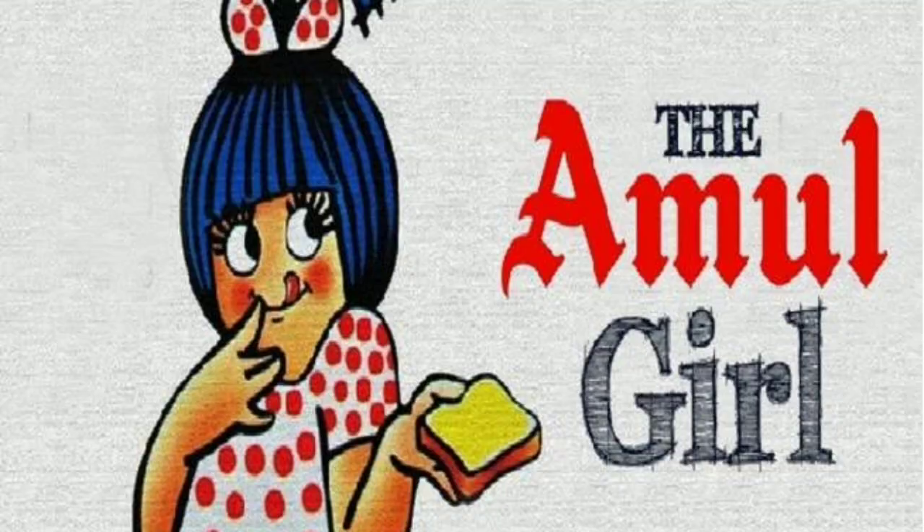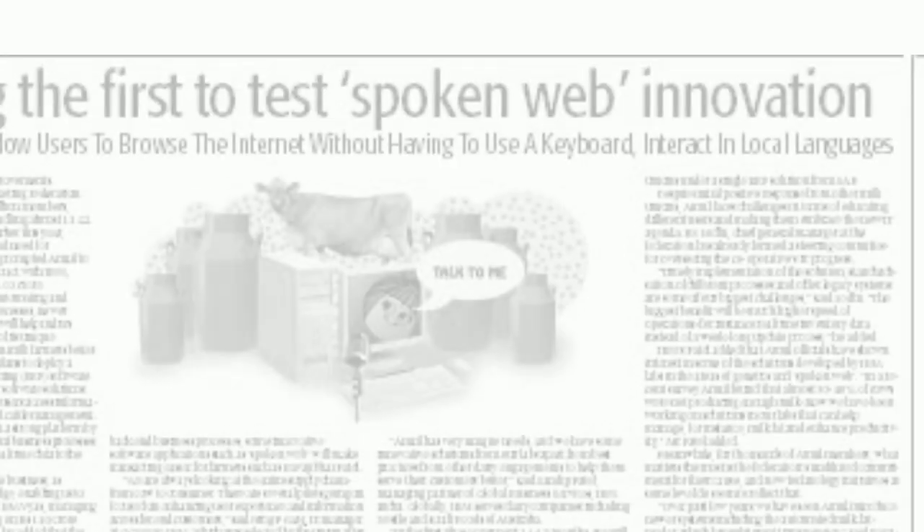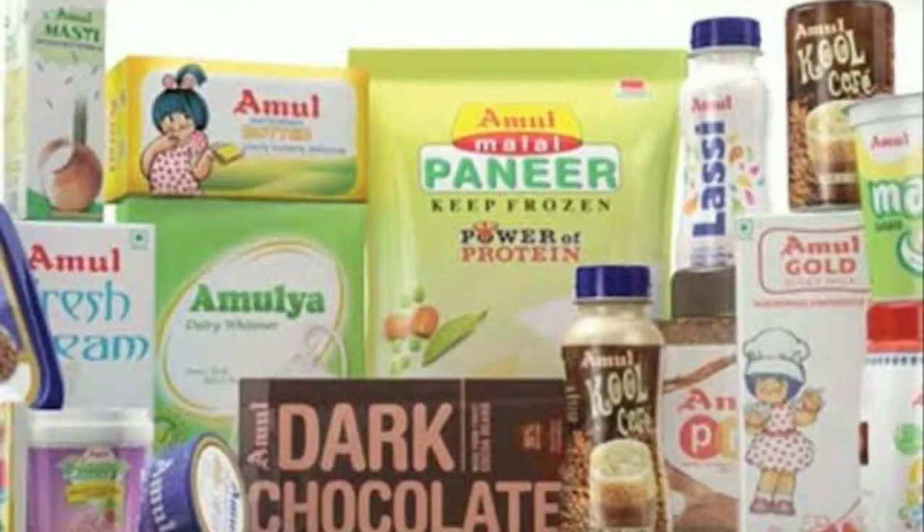The Amul Girl is the advertising mascot used by the company to promote the brand. The content is liked by the people and results in better customer engagement.